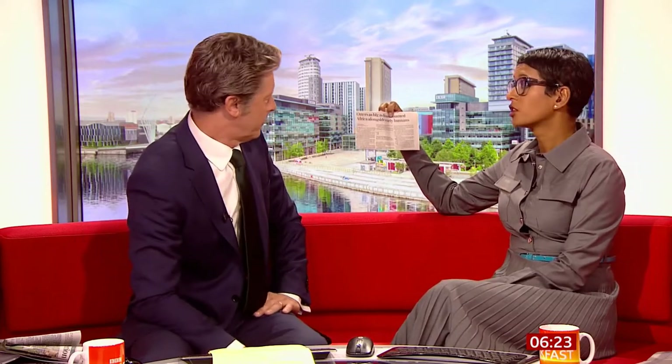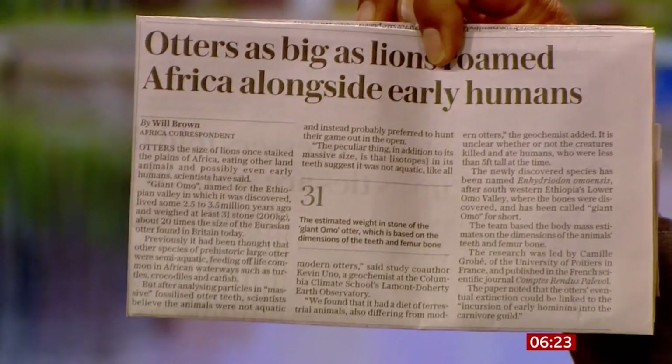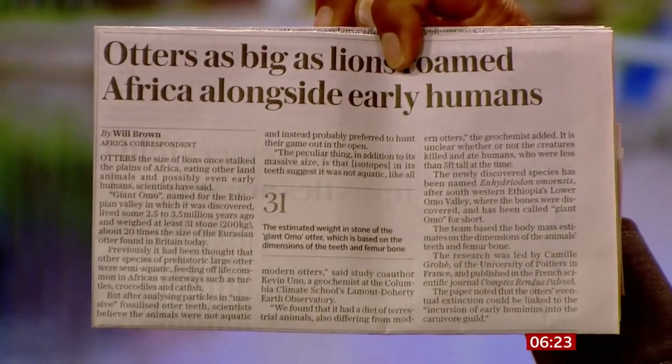Here's an otter I'm going to introduce you to called the Giant Omo - a 31 stone otter, 200 kilos, 20 times the size of the Eurasian otter which is found in Britain today. The remains of which have been found in an Ethiopian valley. It was roaming the earth some two and a half to three and a half million years ago.